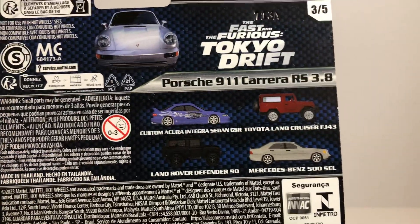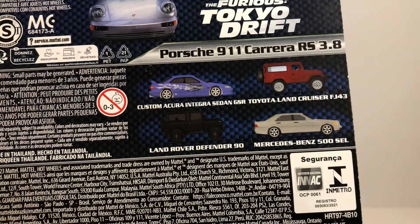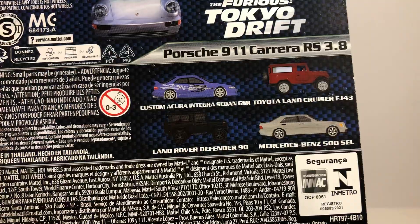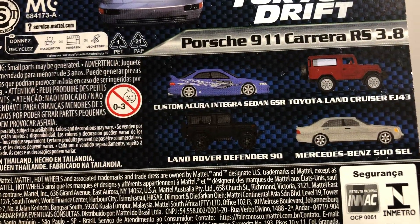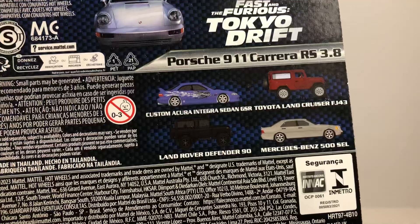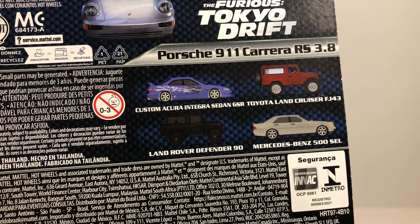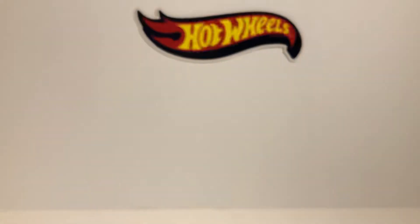These are the other four cars: the Integra, Land Cruiser, Land Rover, and the Mercedes. You can barely see that Land Rover on there. I already have the Integra and a similar Land Rover from past sets, and I picked up the Mercedes and the Land Cruiser last weekend.